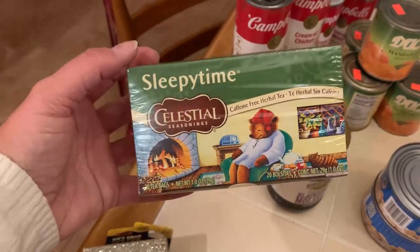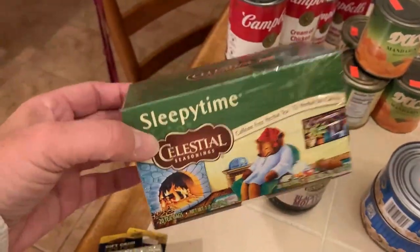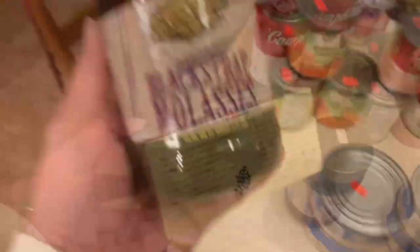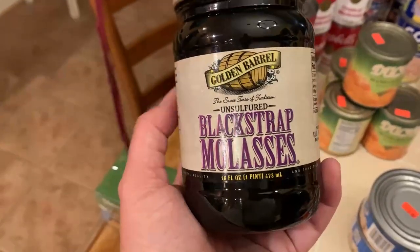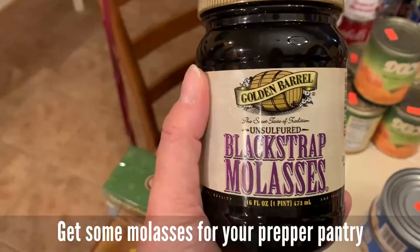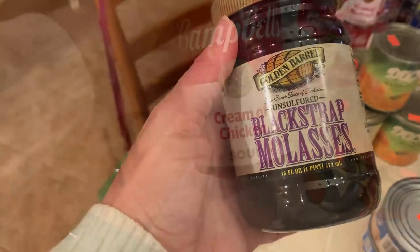I picked up some more of my favorite tea — 99 cents for the box. We're getting low on one box so we're buying another to replace it. And then I picked up some blackstrap molasses. I have a recipe I'm going to be using molasses in, so I was excited to find it — $2.39 for the jar.